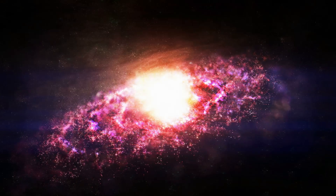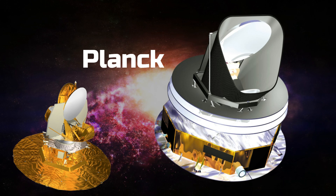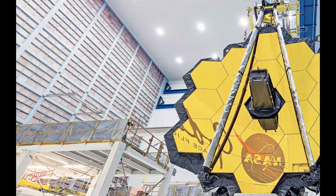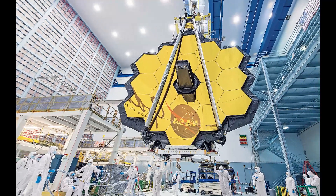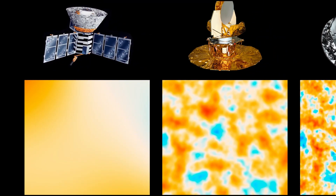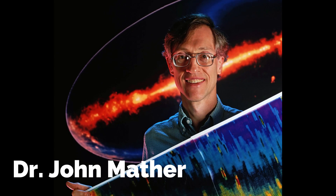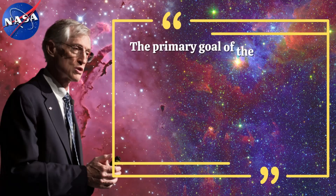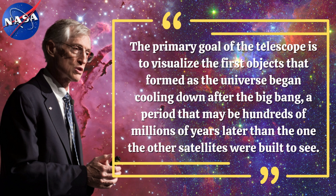The Cosmic Background Explorer, Wilkinson Microwave Anisotropy Probe, and Planck were the spacecraft that helped NASA and ESA create the map. When the JWST was conceived, the cosmos was extremely smooth with only slight ripples in temperature, and these previous spacecraft had already observed events further back in time. According to Dr. John Mather, a senior project scientist for the James Webb Space Telescope, the primary goal of the telescope is to visualize the first objects that formed as the universe began cooling down after the Big Bang.